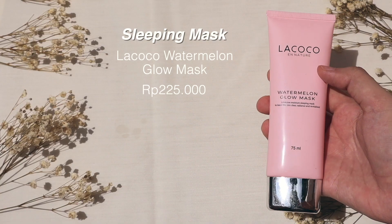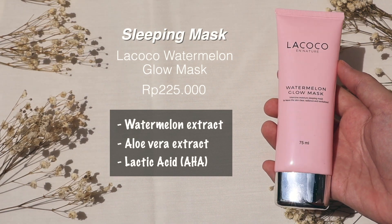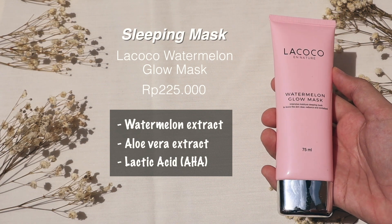The moisturizer absorbs very quickly. Usually I'm done with my skincare routine after moisturizer, but if I want extra hydration, I use a sleeping mask. I'm using the La Coco Watermelon Glow Mask — it has watermelon extract, aloe vera extract, and lactic acid, which is a form of AHA that gently exfoliates the skin. The packaging says it's an intensive moisture sleeping mask to leave skin clear, radiant, and revitalized. I'm not sure about the clear part, but radiant — yes, my face glows after wearing this. And one thing I really love is it doesn't make my face feel greasy in the morning.